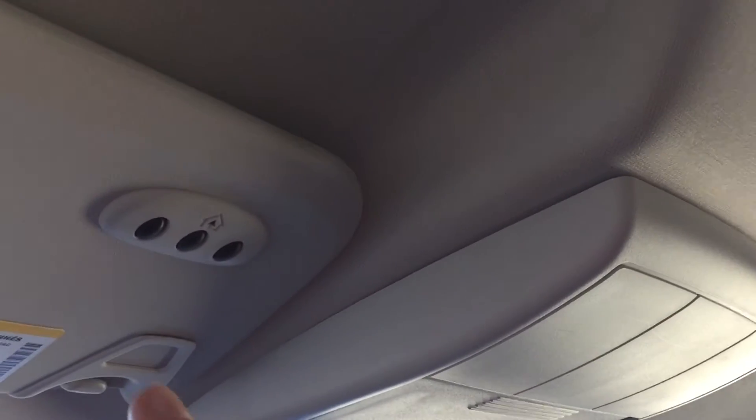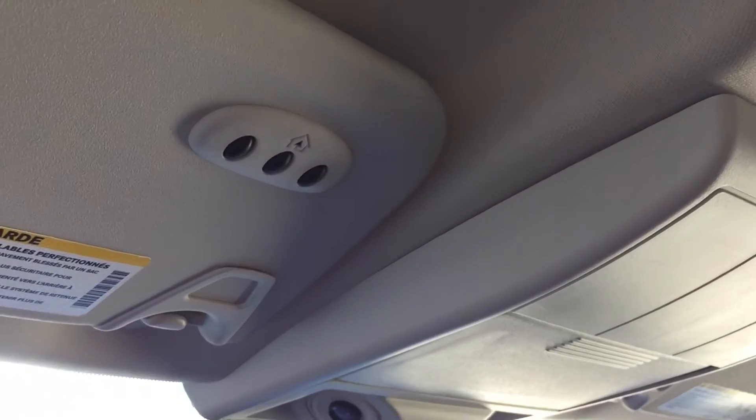Now we have the leather seats, which are fantastic all throughout. Lots of room for everybody. Overall it is a nice interior. I'm just going to go up here because I want to show you the universal garage door opener button just right there.